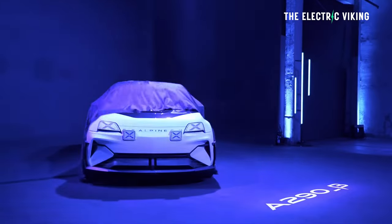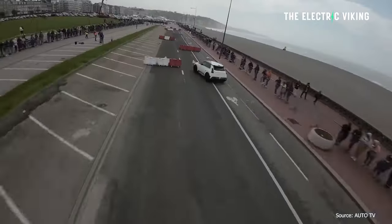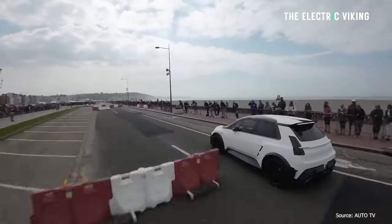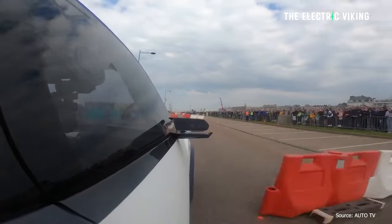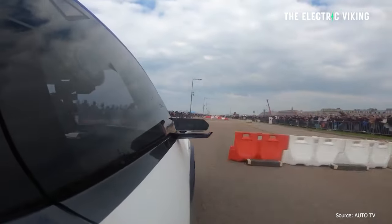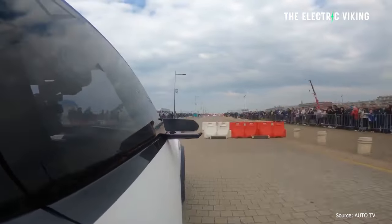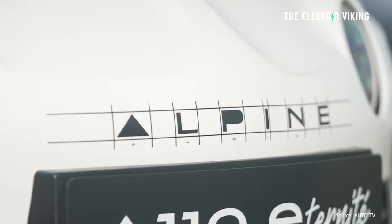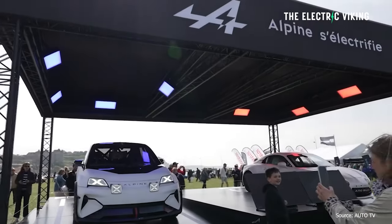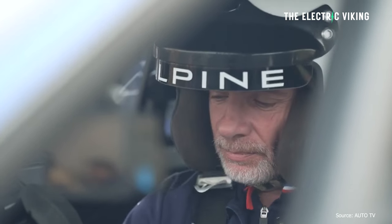The hot hatch version of the upcoming Renault 5 EV, called the Alpine A290, has been seen driving around. This hatch will be distinguished from the Renault R5 thanks to a comprehensively redesigned body kit, which I think is going to look really good in the flesh — plus more power, a better chassis setup for turning, and that very much coveted Alpine badge. I've always liked Alpine — a lot of classic brands have that nostalgia around them, and Alpine certainly does.